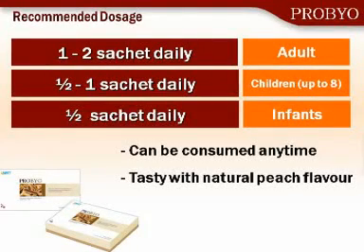We recommend for adults one to two of these sachets per day. It's very pleasant to take — it has a natural peach flavor and is very easy to consume. It can be consumed at any time throughout the day, unlike a lot of probiotics that you really need to take with meals. With children, we should use up to half to one sachet per day. And for infants, less than three years old, half a sachet will be fine. This is important because other supplements are capsules and can't be given to children or infants, so this sachet form is very important for children who really need these types of products.